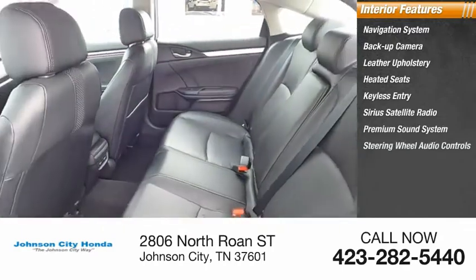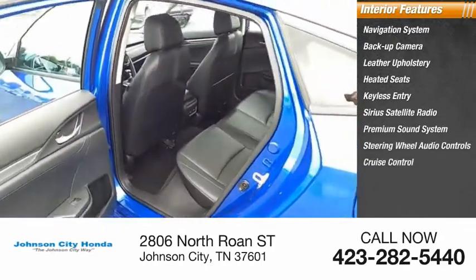Premium sound system, steering wheel audio controls, cruise control, and power outlets.